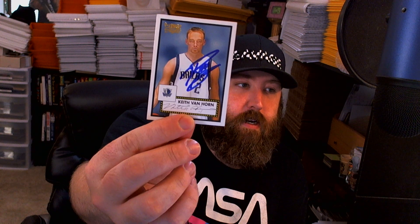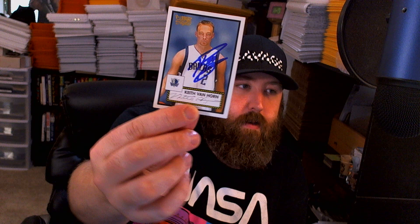Next we have Keith Van Horn - signed one of one. I've got one more card to send to him - a Fleer Tradition card I think - for the archive project.